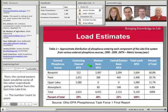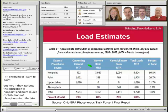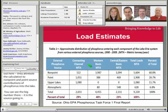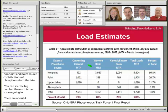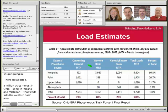You can see that the big number is our nonpoint source going in. As was mentioned earlier, there is about 4.3 million acres — most of it in Ohio, a little bit in Indiana, and a little bit in Michigan — that feeds into that western basin area. This is certainly one thing we're looking at, and really examining how we, from an agricultural standpoint, can reduce that contribution coming into Lake Erie.